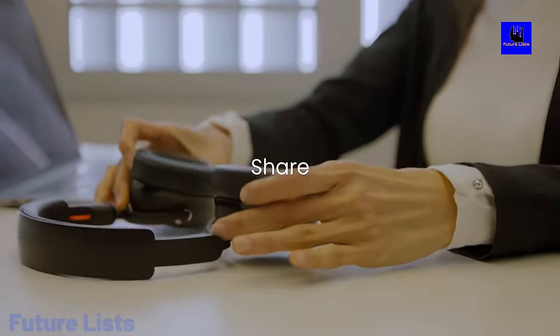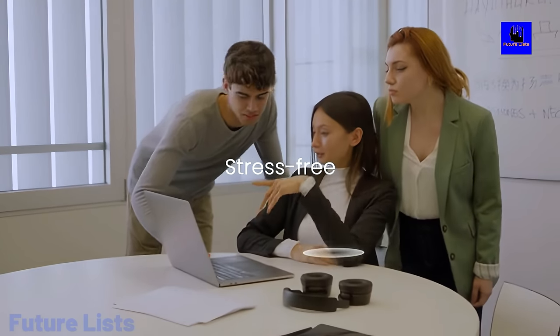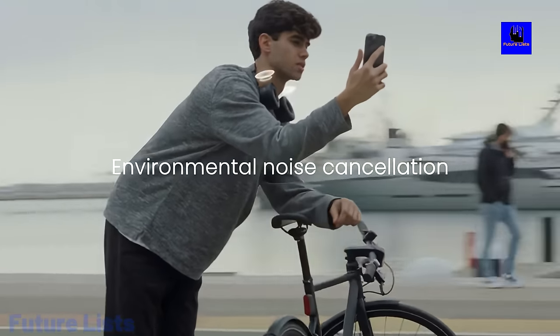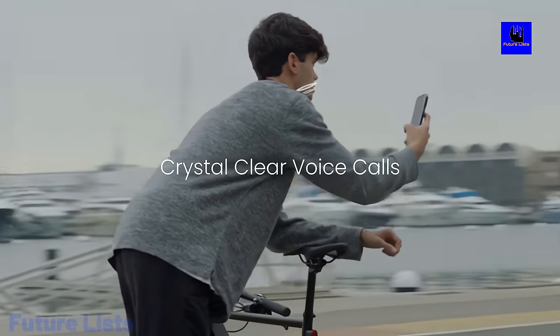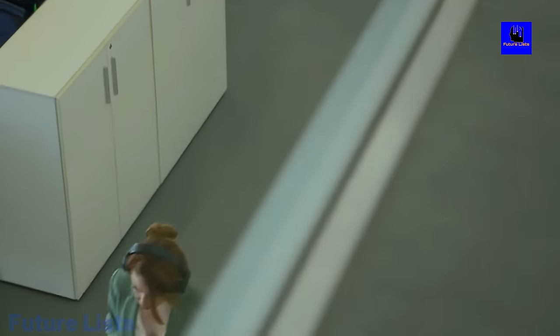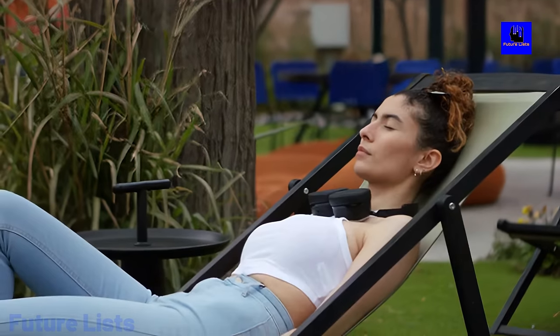The full experience includes noise cancellation. With earpads and headband, you can completely tune out and listen to your favorite tunes all day without any outside interference. Active noise cancelling allows you to go on a hike or a run without being disturbed by any car horns or nearby conversations.